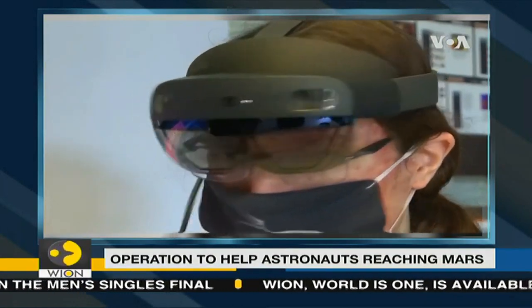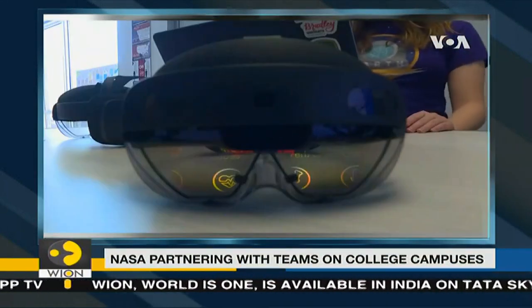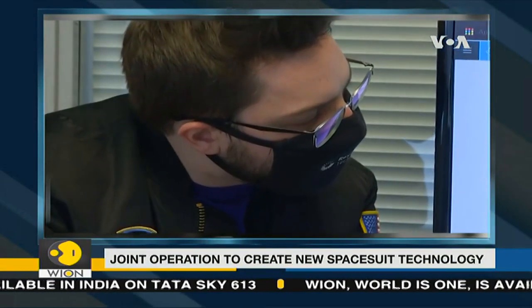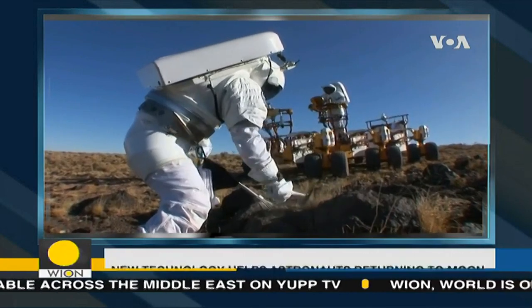Hargis says the students' work has NASA ahead of schedule designing the technology. The work they're doing has spurred research in the field. When the first woman and next men land on the moon, the design of the AR technology influenced by students like those at Bradley University will be right in front of astronauts' faces, helping them boldly go and do what few have done before.